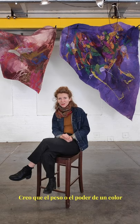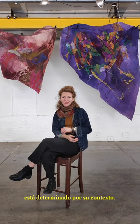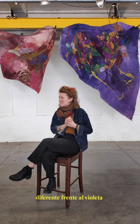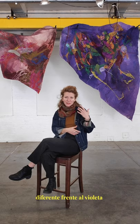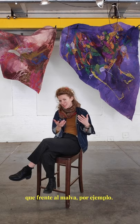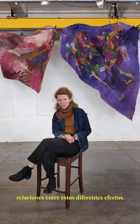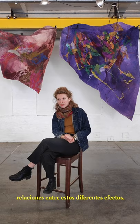I think a color's weight or a color's power is determined by its context. An orange may live differently against violet than it does against mauve, for instance. So I'm kind of interested in playing with those relationships to different effects.